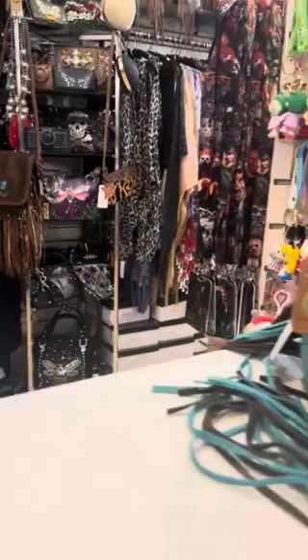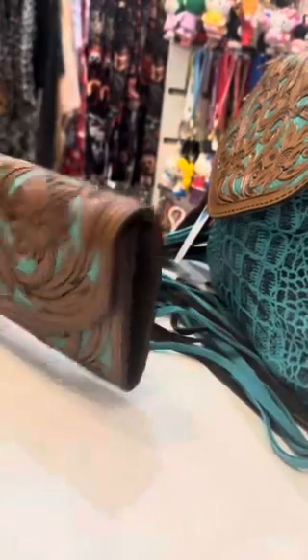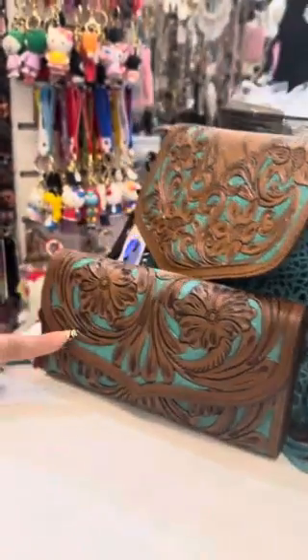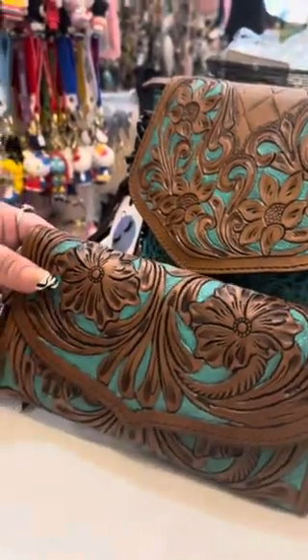We've also been getting matching wallets, which I'm so excited about. This one is a similar teal color — so if you wanted to match, because a lot of people like to match their bags with their wallets, it's hand tooled and has the beautiful teal color on it.